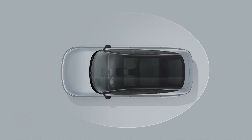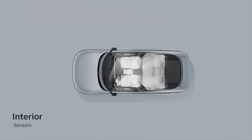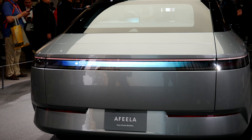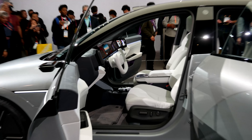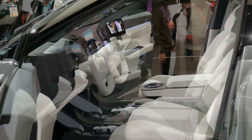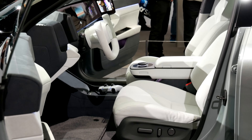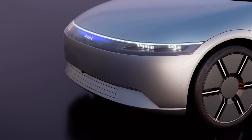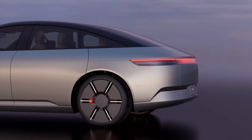Sony Honda Mobility plans to start taking pre-orders in the first half of 2025 with sales to follow in the second half. Deliveries will begin in the spring of 2026 in North America. Honda will handle the production and manufacturing for the AFEELA, which will take place at the company's 12 plants in the United States. The AFEELA will launch first in America, with Japan coming second, then followed by European markets afterwards.